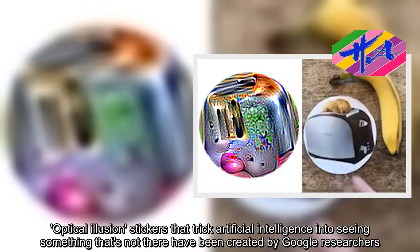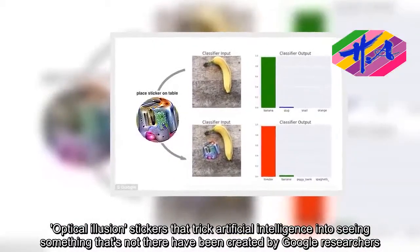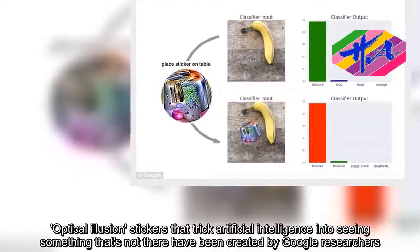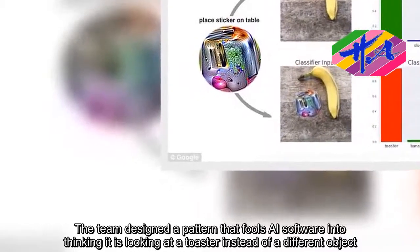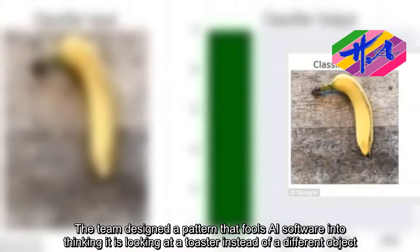Optical illusion stickers that trick artificial intelligence into seeing something that's not there have been created by Google researchers. The team designed a pattern that fools AI software into thinking it is looking at a toaster instead of a different object.